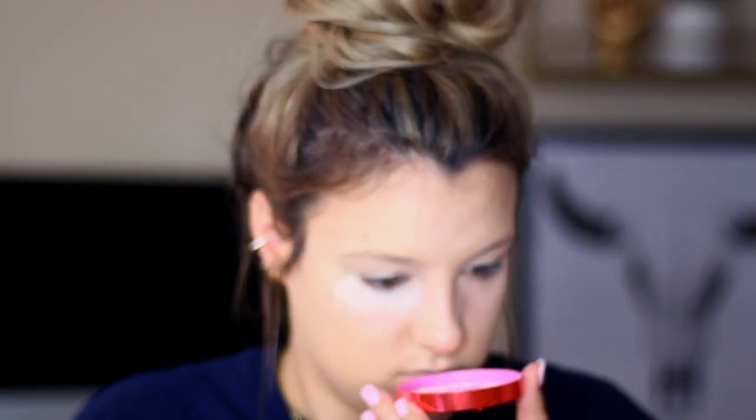We're going to do a full-on bake today because I'm so curious to see how this powder performs. This smells like cotton candy. The powder is so fine that I am inhaling it a little bit. Can you see all that coming off? It's super, super finely milled — just don't breathe when you apply it, because it kind of flies everywhere and this is like all up in my nose.